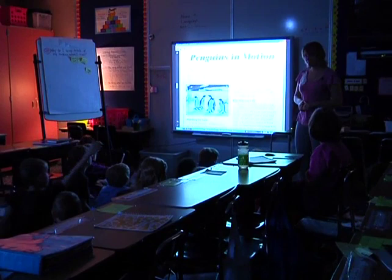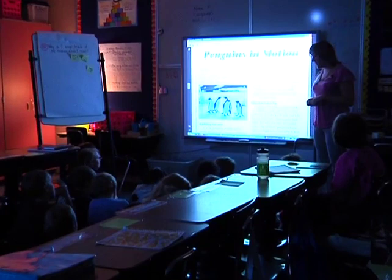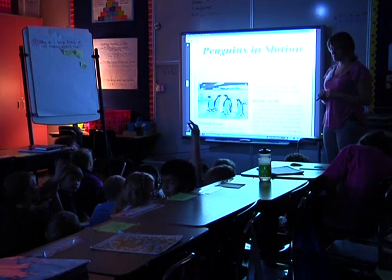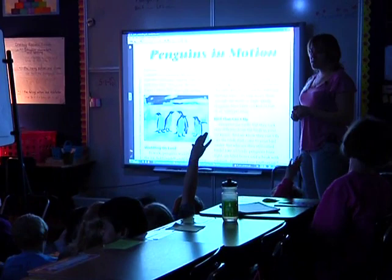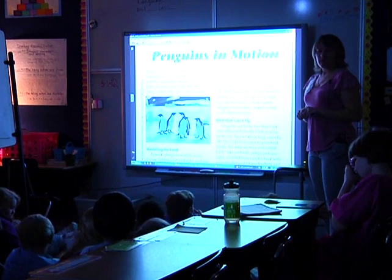Five, four, three, two, one — back to our listening target: why do I keep track of my thinking? Why am I writing all of this down? Turn and talk — why are you doing this? Five, four, three, two, one — pyramids up. Why do we do this? Why do I keep track? Is it just to make sure I know you're reading? No — it's more important than that.